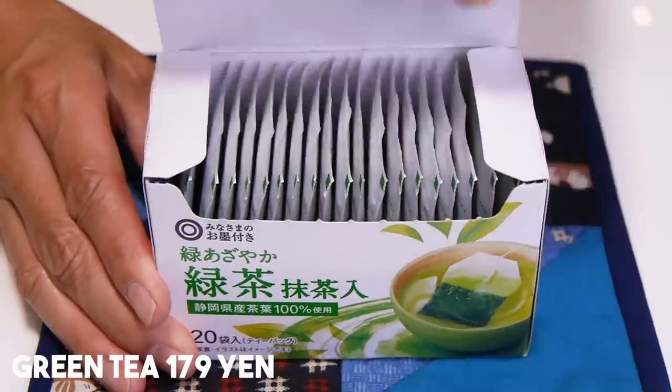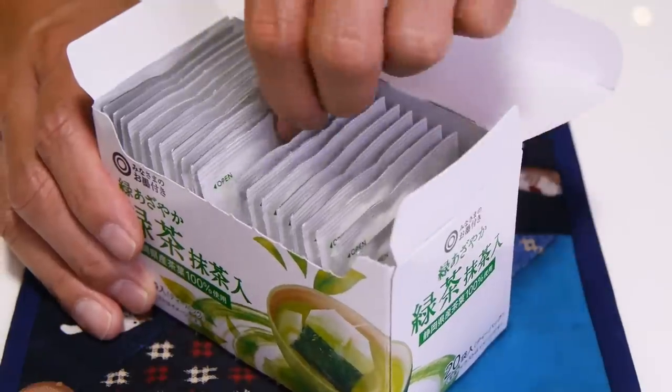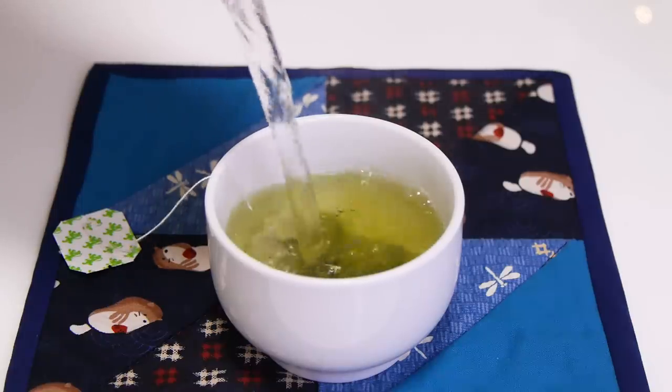Can you guys guess what the most popular beverage is among Japanese people? Cola? Wrong! It's green tea. And if you like green tea, you should buy some while you're here in Japan, because there are a lot of varieties and they are much cheaper here. One of my favorite supermarkets is Seiyuu — this video is not sponsored by Seiyuu, just to let you guys know, although we think it should be. This is the Seiyuu brand, and because it's their own brand, it's super reasonable. This is green tea in tea bag form. This box comes with 20 packets of tea and it's only 179 yen — about a dollar 50 cents in US dollars. And this is pretty good quality; they're using tea from Shizuoka, my mother's hometown.